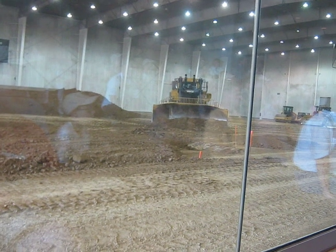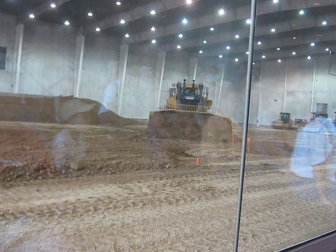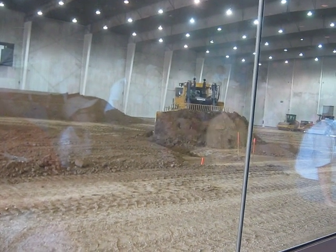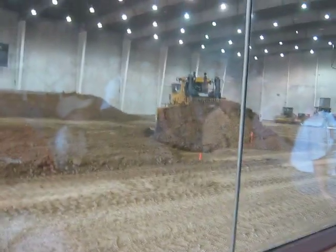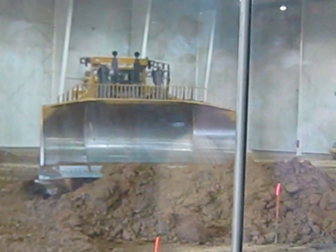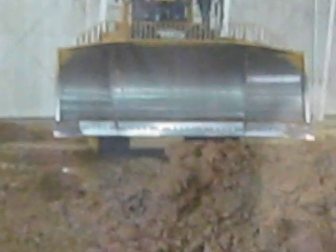This tractor weighs in at 230,000 pounds and has 850 horsepower underneath that hood. It's going to easily be able to load that 45 loose cubic yard U-blade on the front of that machine. Due to the short distance we have in this building, we're going to let him make two passes to show you what 45 loose cubic yards looks like. That machine can also be equipped with a 57 yard carry dozer blade or up to a 100 yard coal blade.